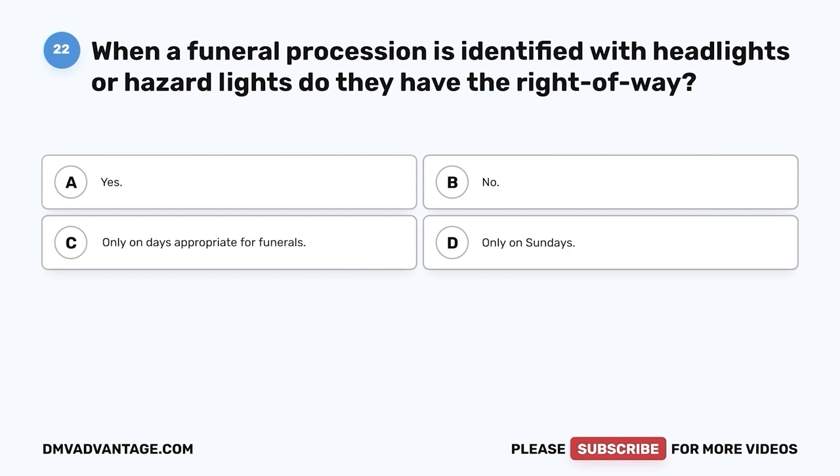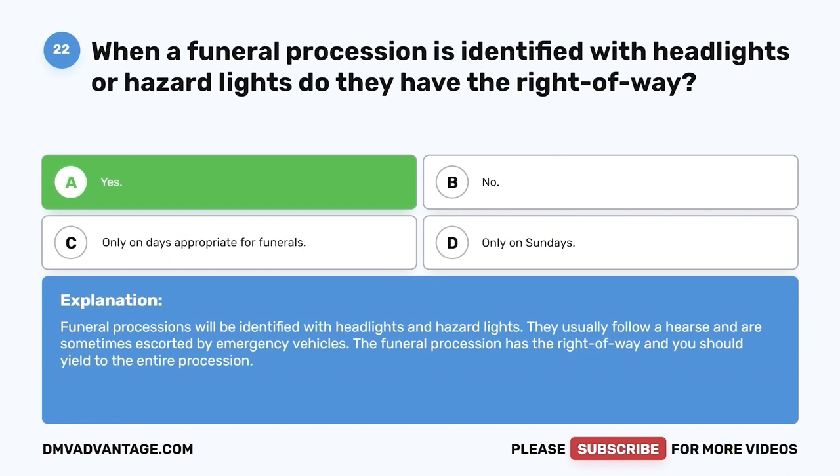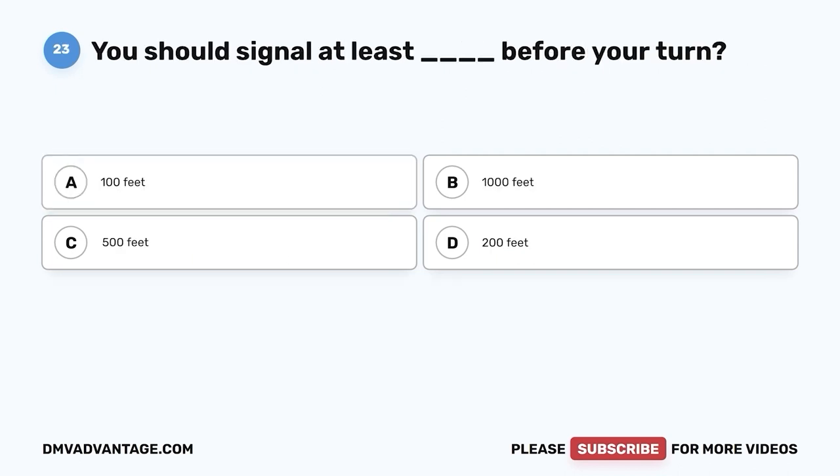Question 22. When a funeral procession is identified with headlights or hazard lights, do they have the right of way? A. Yes. B. No. C. Only on days appropriate for funerals. D. Only on Sundays. The correct answer is Yes. Funeral processions will be identified with headlights and hazard lights, usually following a hearse and sometimes escorted by emergency vehicles. The funeral procession has the right of way and you should yield to the entire procession.